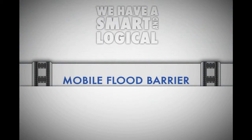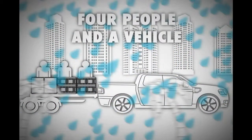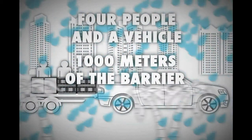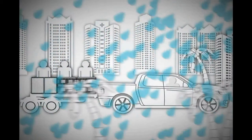We have a smart and logical approach — we fight water with water. Setting up the mobile flood barrier is fast. It only takes 4 people and a vehicle to deploy 1,000 meters of the barrier, which can resist up to 80 centimeters of flood water. No comparable solution offers the same efficiency.